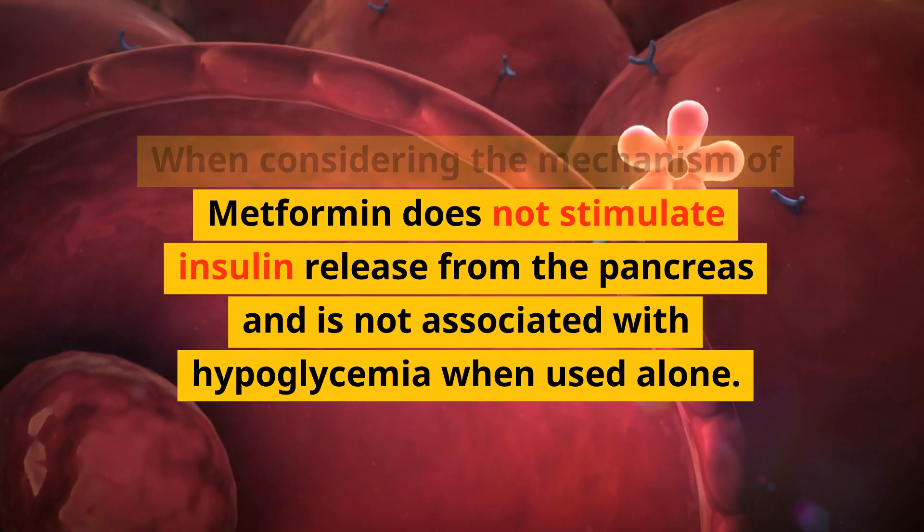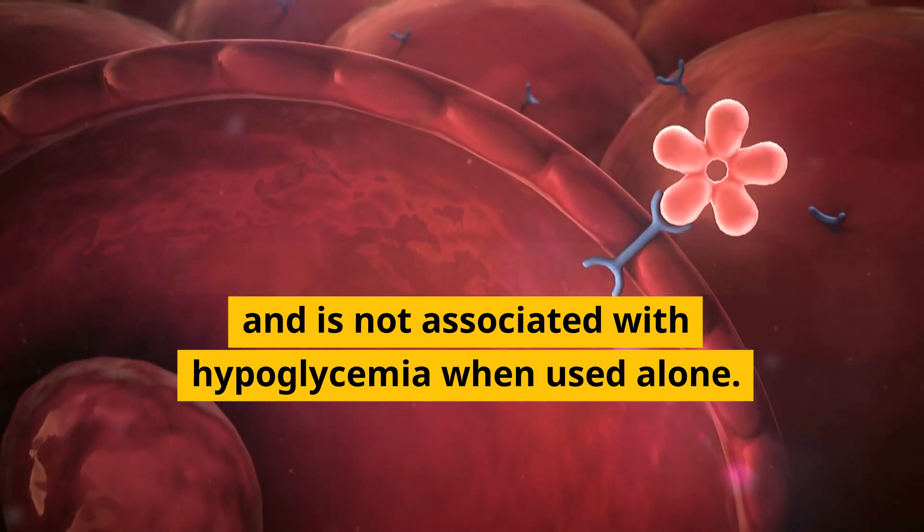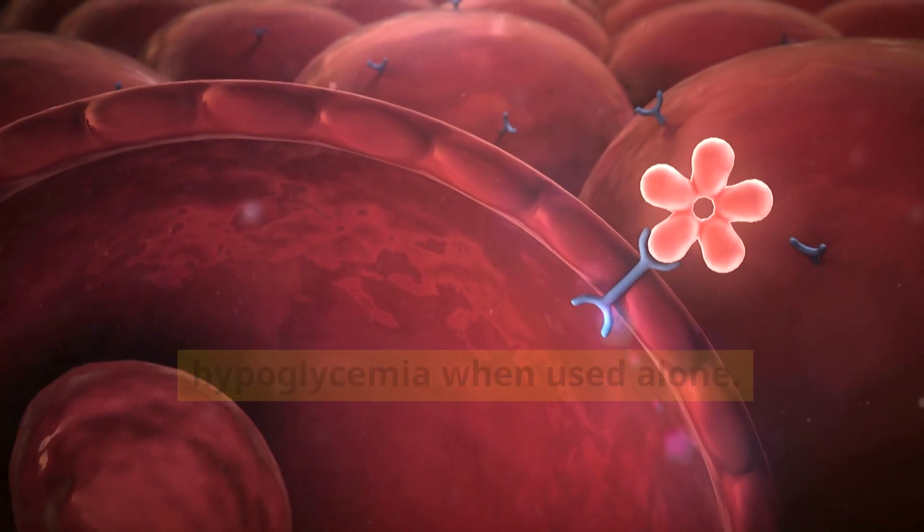When considering the mechanism of metformin, it does not stimulate insulin release from the pancreas and is not associated with hypoglycemia when used alone.